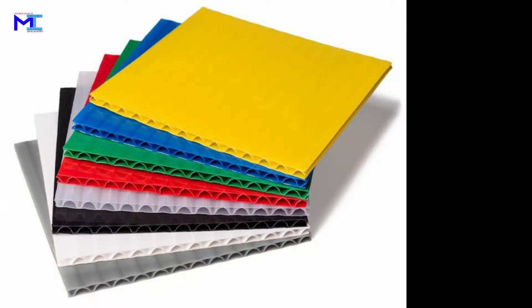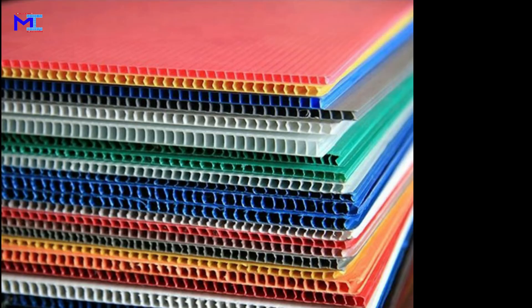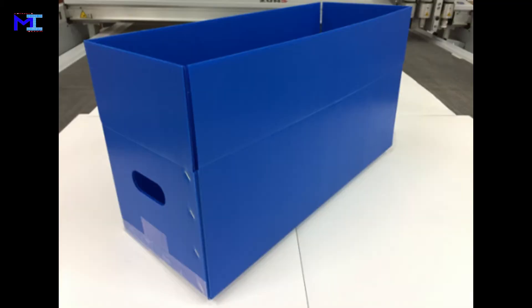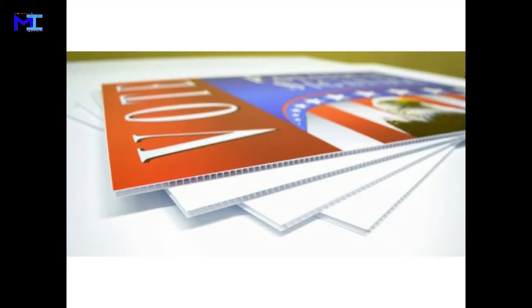Corrugated plastic sheets. They are commonly used to erect commercial, political, or other types of signages and for constructing plastic containers and reusable packaging. They are widely used in the signage industry for making signs for real estate sales, construction sites, and promotions.